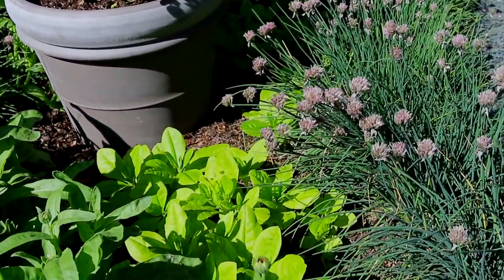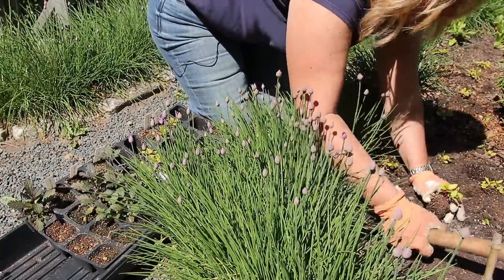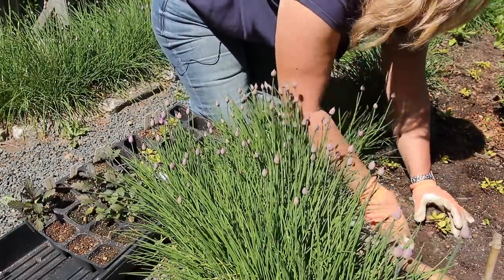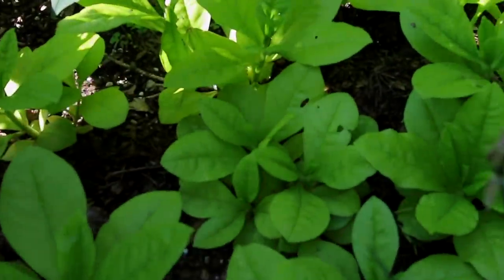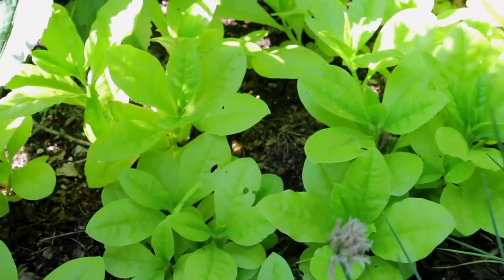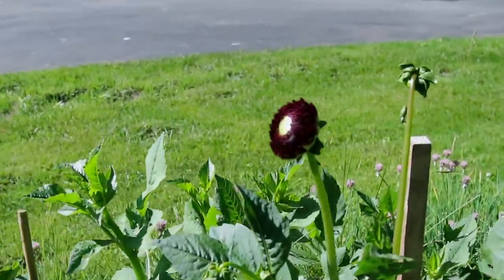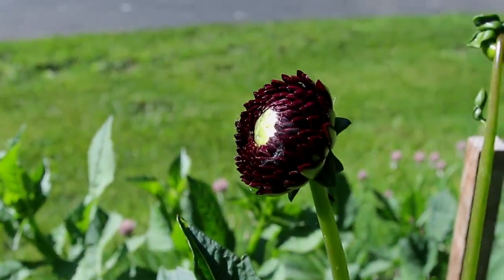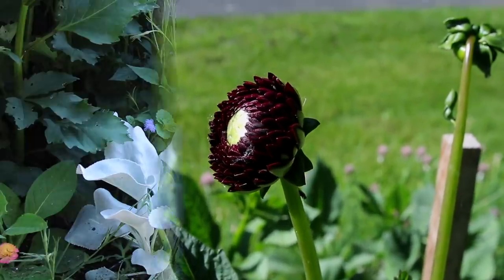Down at the bottom we have the jewels of opar — if you remember how tiny those were when I planted them, you will be amazed. The color is just incredible. And here are my Jawi Morella dahlias: the first bloom is just about to open and I can barely contain my excitement for that one.